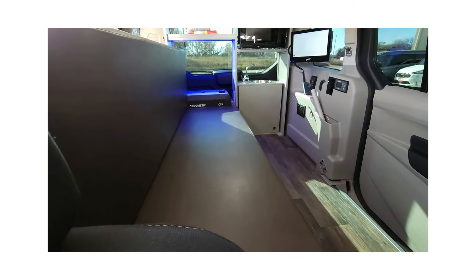It comes with a foldable portable toilet. Here you can see the pretty gray front seats. It also comes with two curtains — one is cloth, and the other is the WeatherTech sunshades.